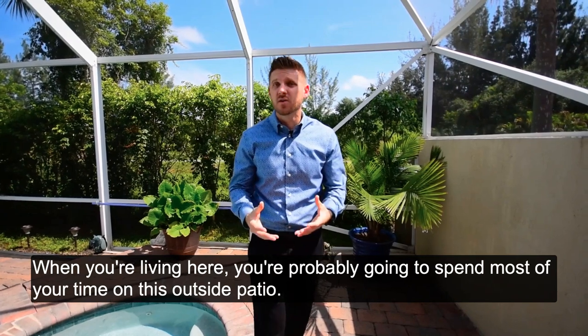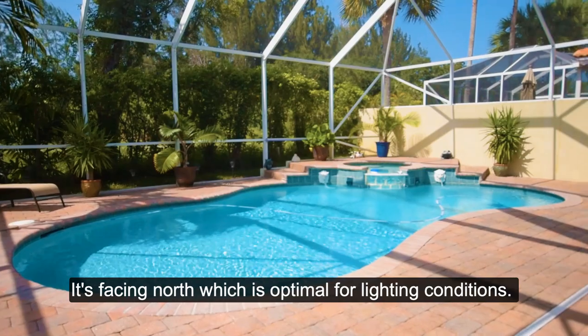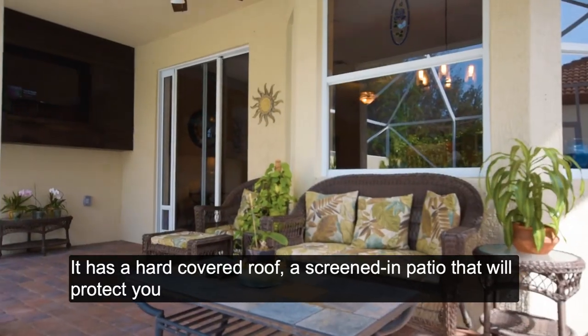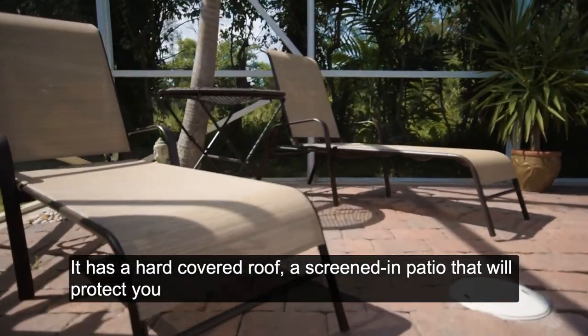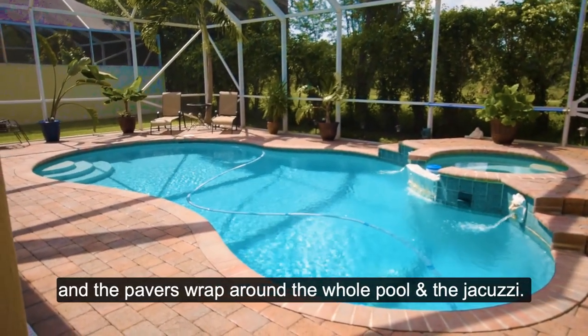When you're living here, you're probably going to spend most of your time on this outside patio. It's facing north, which is optimal for lighting conditions. It has a hardcover roof, a screen and patio that will protect you from all the elements, and the pavers wrap around the whole pool and the jacuzzi.